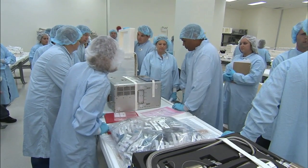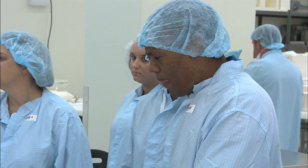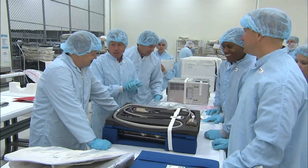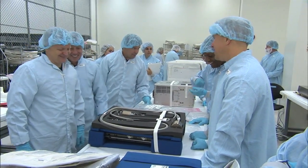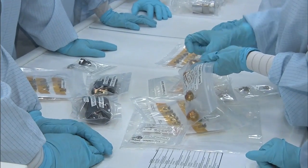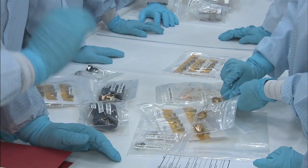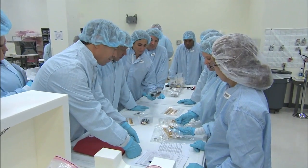STS-133, the crew targeted to launch aboard Space Shuttle Discovery on November 1st, participated in a crew equipment interface test, July 9th and 10th, at the Kennedy Space Center in Florida. During the test, the crew inspected mission hardware and flight equipment they'll use in space during Discovery's last scheduled flight.